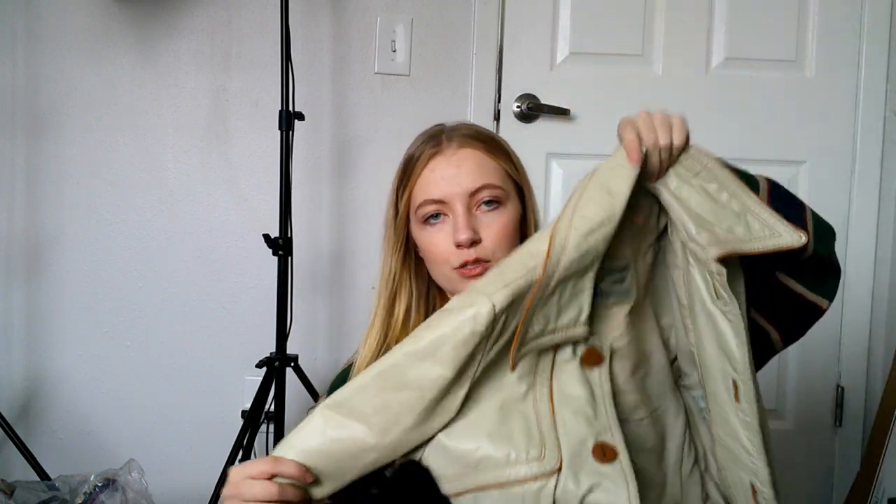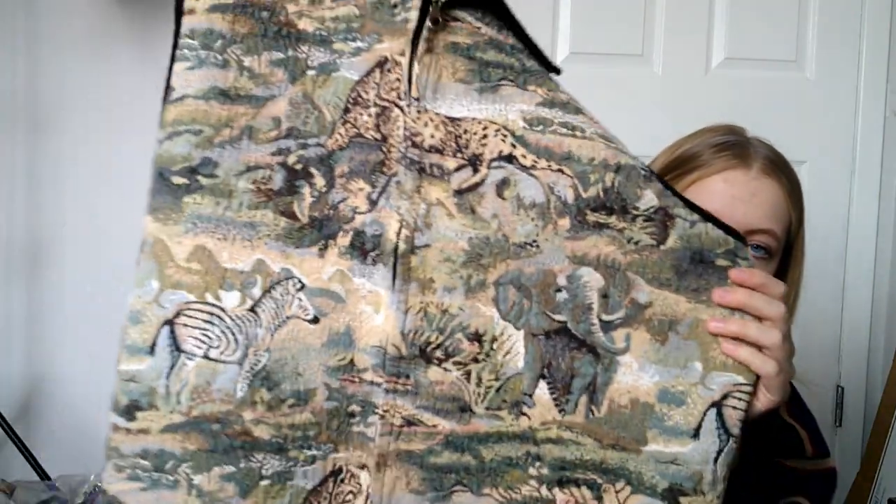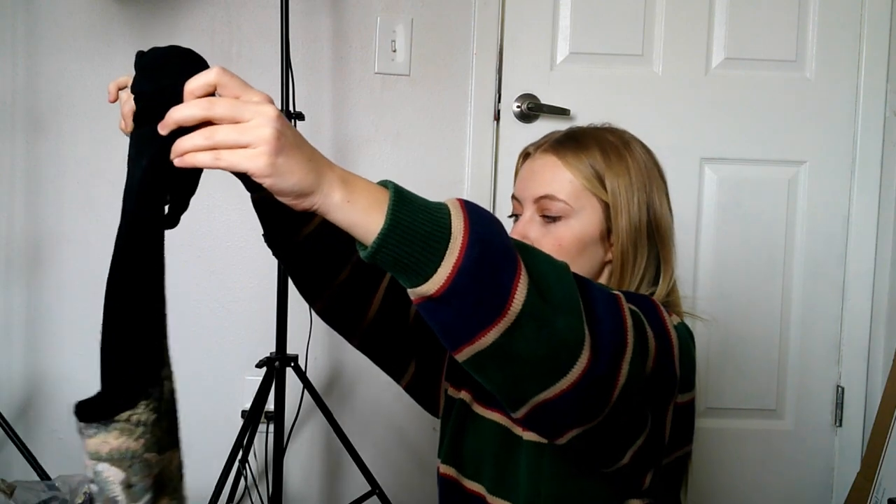I've been putting more stuff on Depop and it's actually doing really well, so I think I'm going to put a lot of this stuff there. This is a vintage tapestry vest — I do really well with these that have tapestry embroidered designs. I sold one with dogs on it the other day. This one has leopards, zebras, and elephants — like a little safari print — and the back is corduroy.